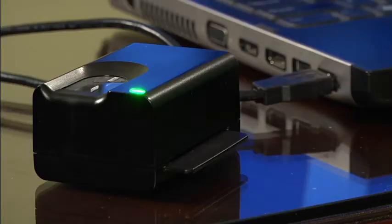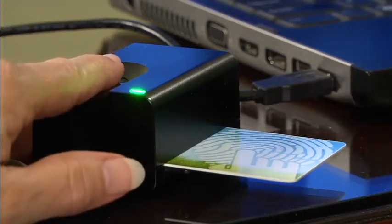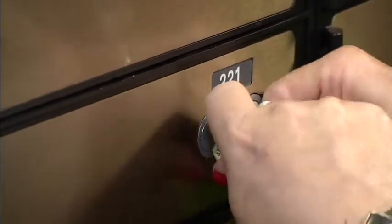One is unreadable without the other. This data can only be accessed if your Community Card is present, in a reader, and so is your finger. It's like a safety deposit box — both keys need to be present.